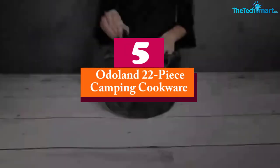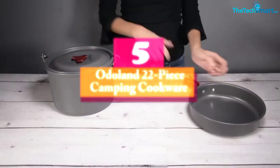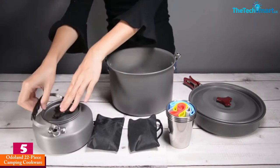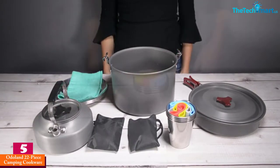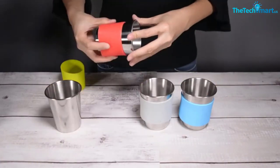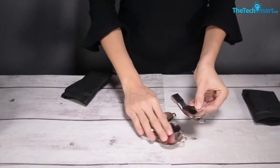Starting at number 5, we have the Odoland 22-piece camping cookware. This all-in-one kit offers more than just camping dishes and spoons. You can use this camping cookware for everything from cooking to eating to cleaning up. The 22-piece set includes a large cook pot, a camping kettle, dishes, cups, and utensils for 4 people.